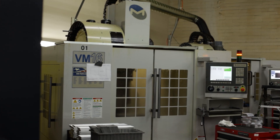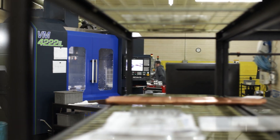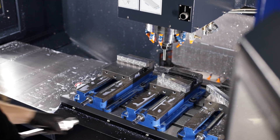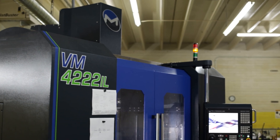Over the years we've stepped it up from the VM 16s to a bigger, faster VM 16s, and now we have the four-vise 42-22. The production time has totally increased running that machine.